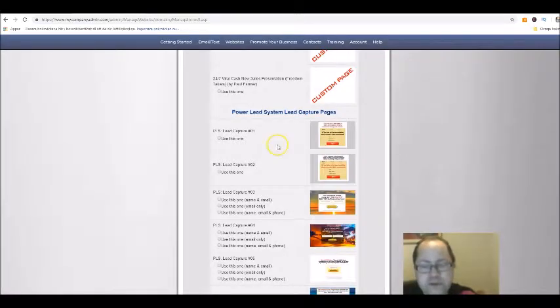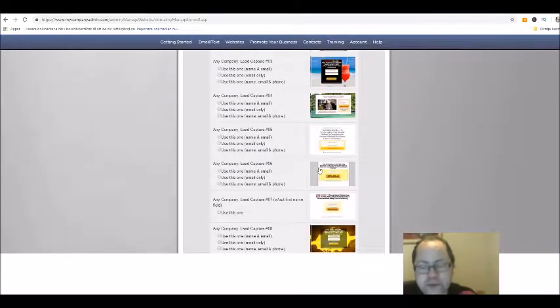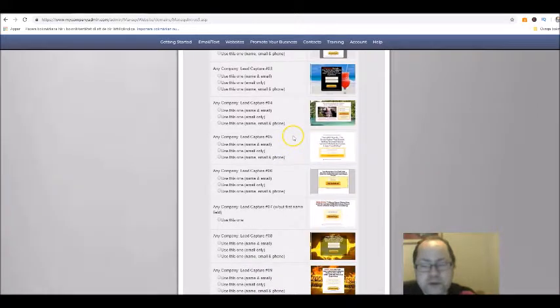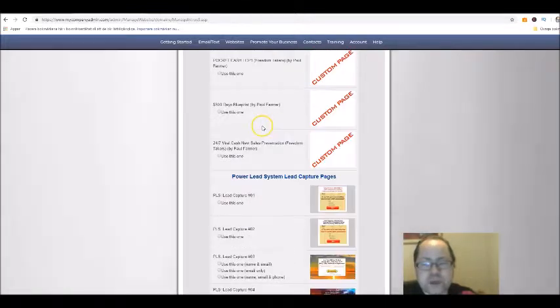Here are some of the already done pages that you can use. If you feel that the text, layout, and everything is okay with your offer, you can use them as-is, or you can use the themes and edit them as well.